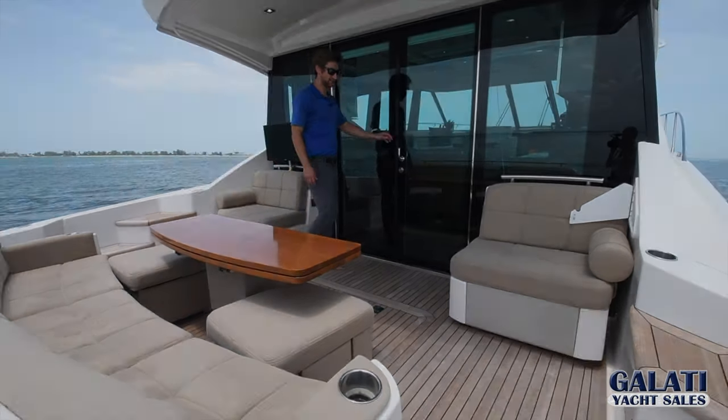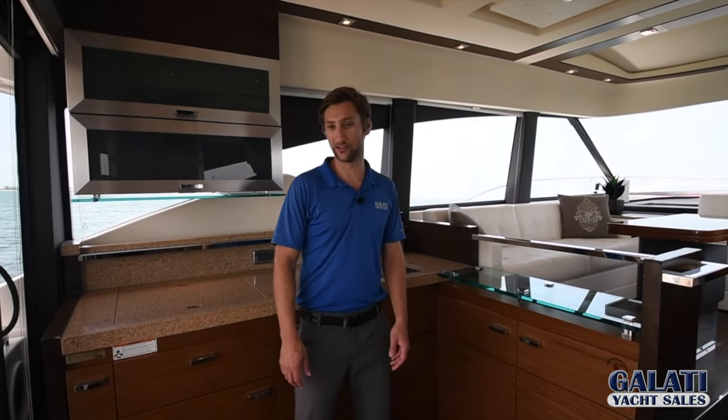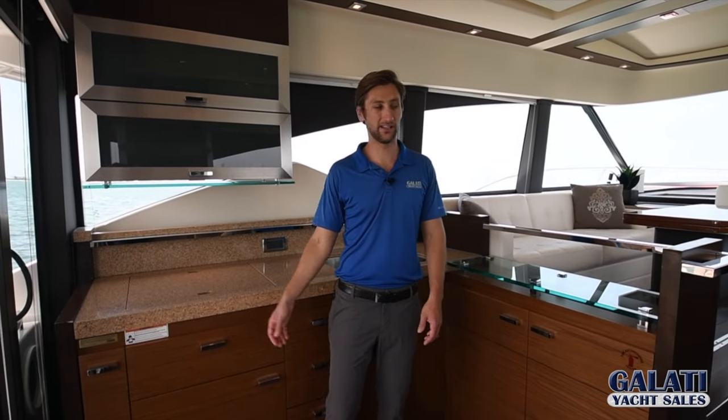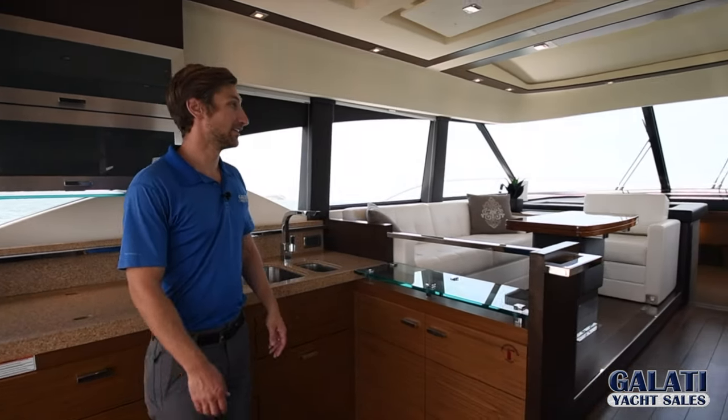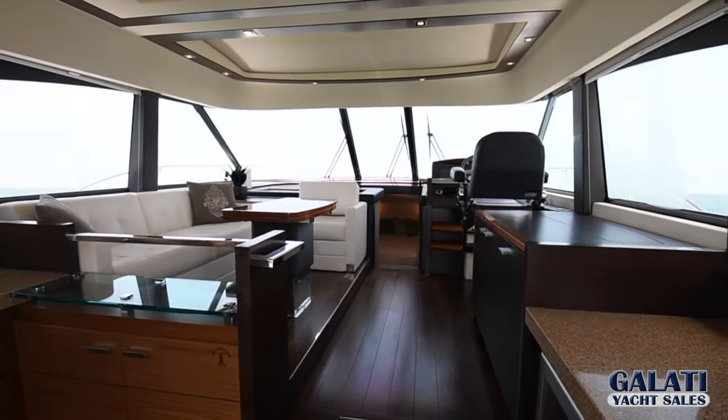We can head inside. The aft galley is an incredible feature in this yacht. It offers a great space to entertain to the cockpit and the salon forward. The 360 views in this space are absolutely incredible.